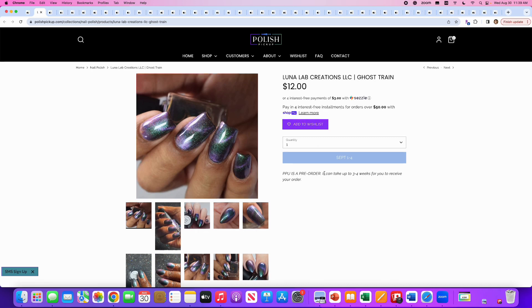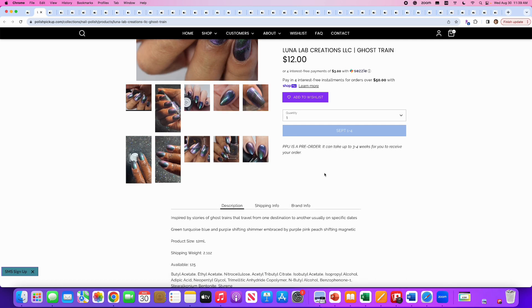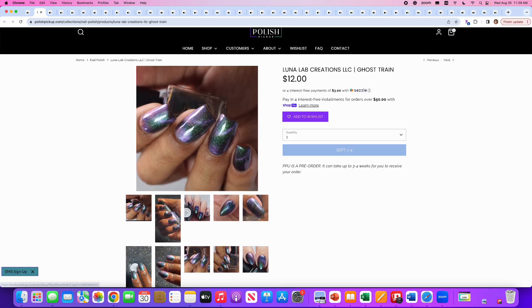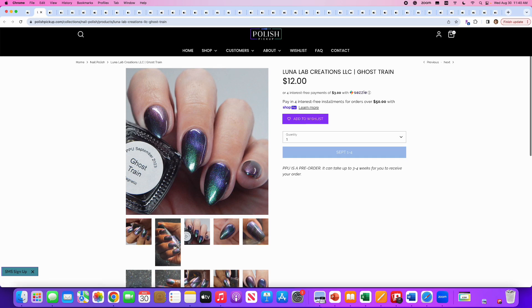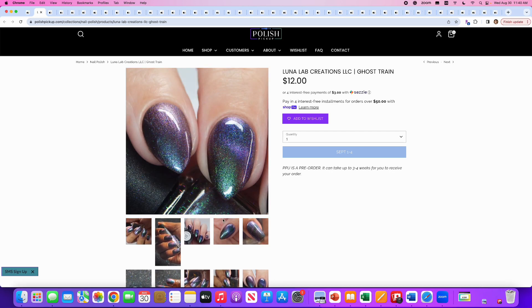Luna Lab Creations, Ghost Train. It's a green, turquoise, blue, and purple shifting shimmer embraced by a purple, pink, and peach shifting magnetic. 125 are available. I don't need another magnetic, but this is such a cool combination — I love the green and purple for a magnetic. They did such a great job. Not for me though.